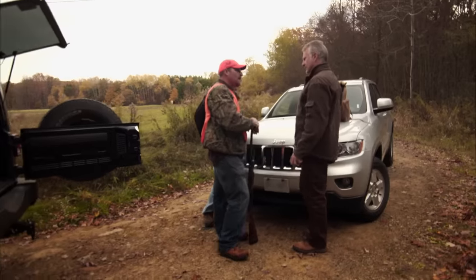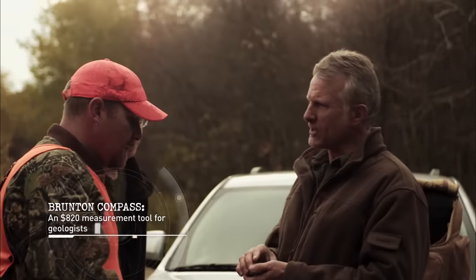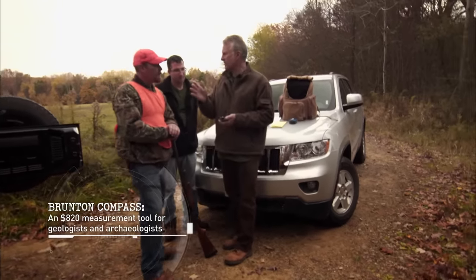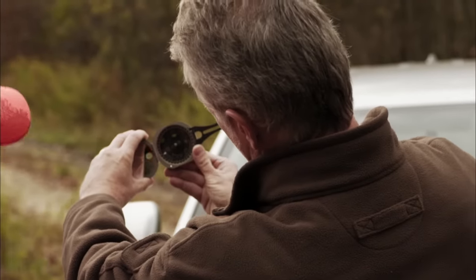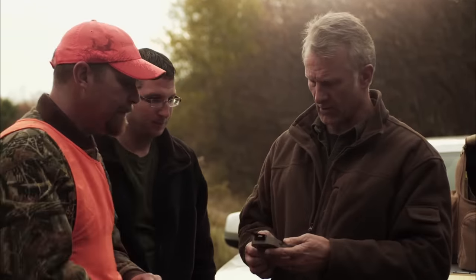I need you to go in and get some really precise dimensions. This is a Brunton compass — a very special kind of compass used by geologists. The most critical measurement right now is the orientation, in other words the long axis of the entrance. See that little bubble right there? You want to get that in the middle. Write down that number. That's your orientation — that's a very important number.